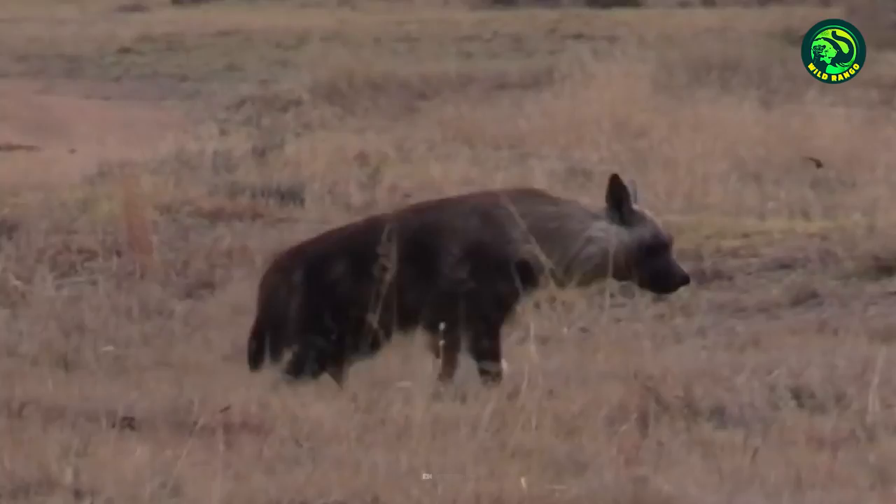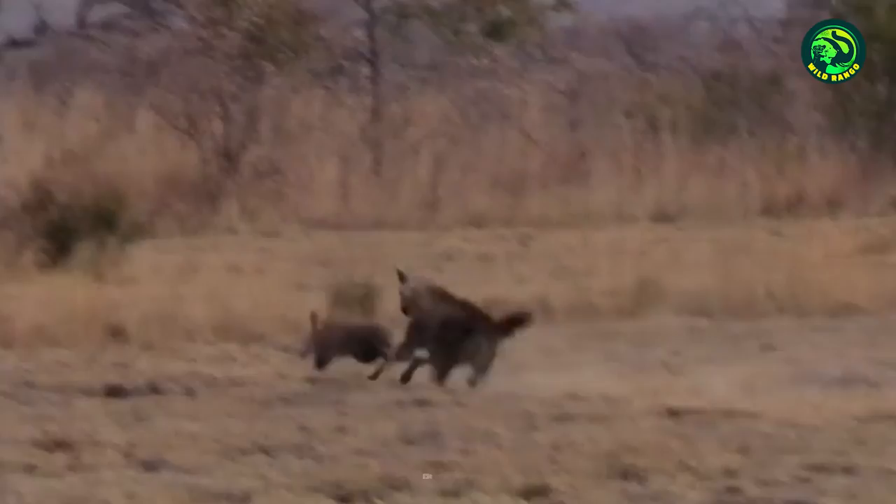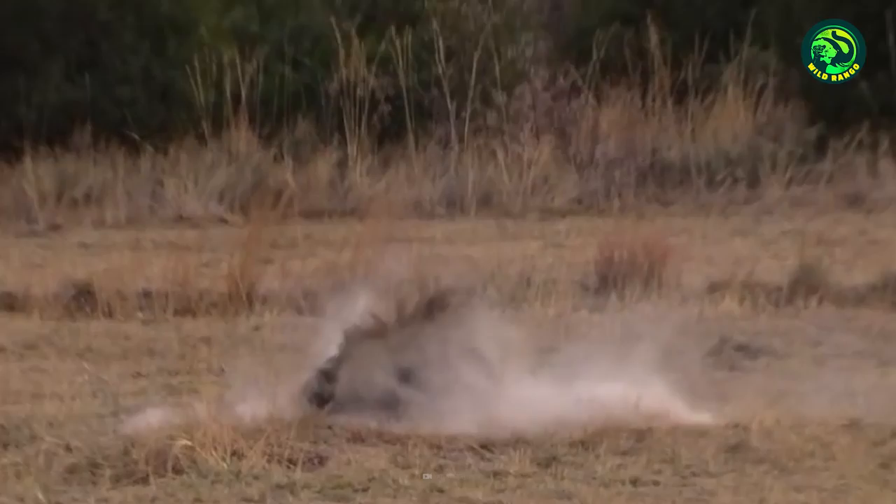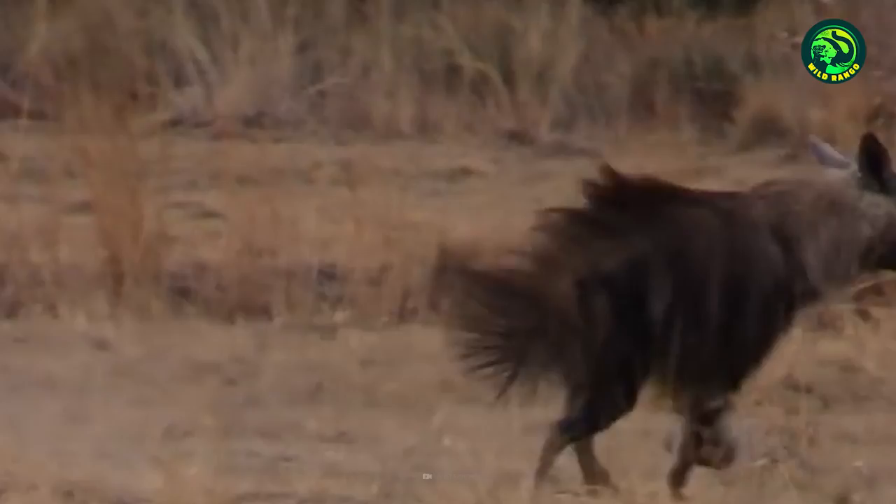The aardvark is searching for a meal, perhaps a termite or anthill. A clan of hyenas is eyeing this aardvark and planning an attack. Then the chase begins, but outrunning a hyena is no easy job. Within seconds, the hyenas try to grab it, but fail to nab it, allowing the animal enough time to escape. The hyenas fail to capitalize on the opportunity, and the aardvark was quick enough to avoid the hunters. It looked like an easy prey, but was it?